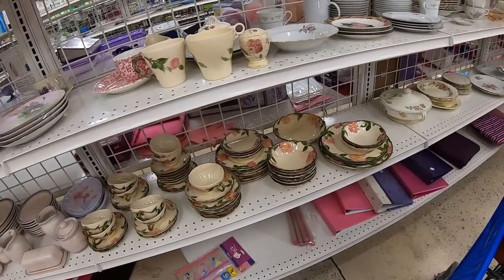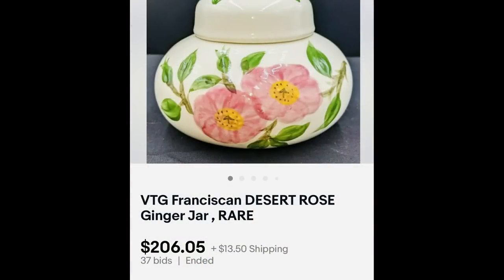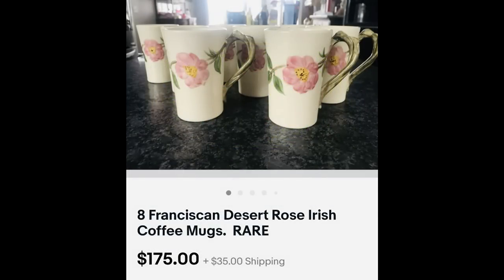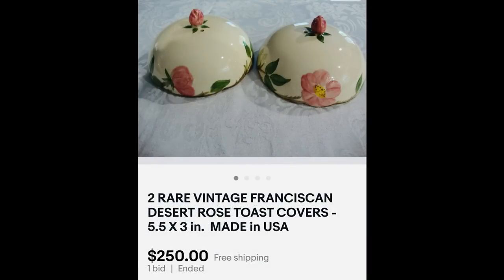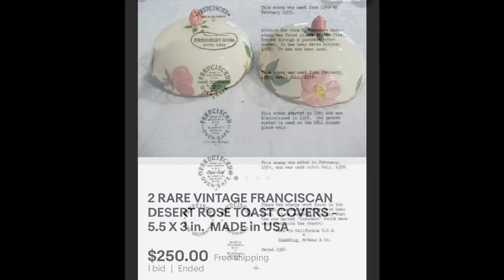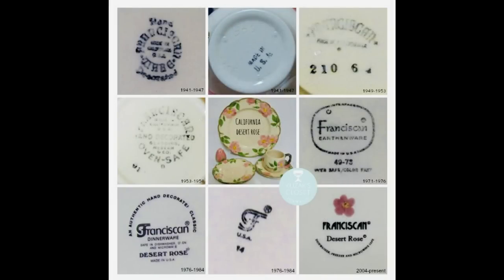I'll try very hard to show these in the next haul and show you what I bought and what I think they'll bring. Here are some screenshots of pieces you definitely want to be on the lookout for — they can bring really good money and are a little more rare. This is a ginger jar, some Irish coffee mugs — look at these prices — and a domed cake plate I have never seen before at $249.99. These are toast covers — very interesting, $250. I'll also include a chart you can Google to find out what pieces you have and the date range. Really helpful. Thanks so much for watching — go out and get what's yours!